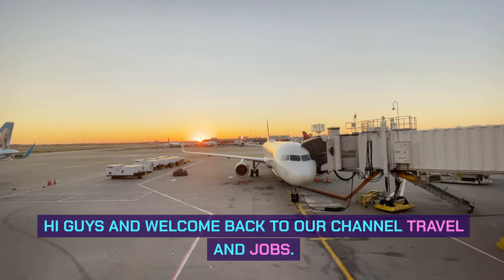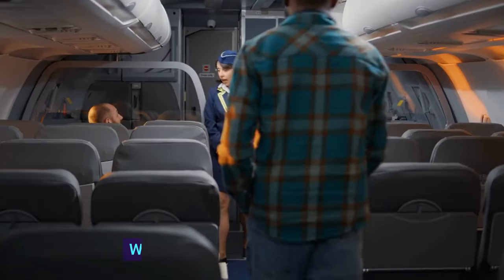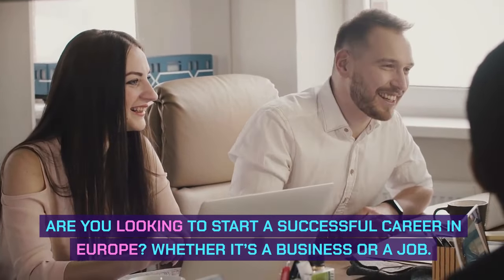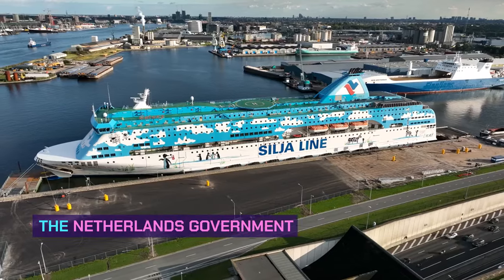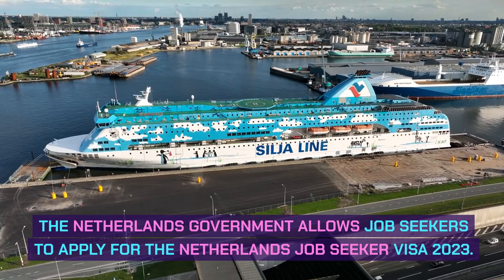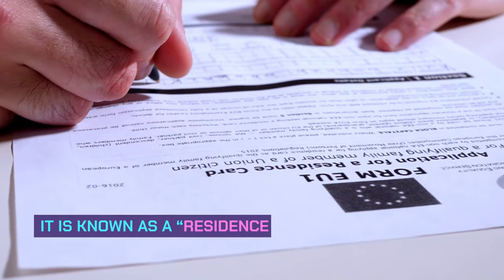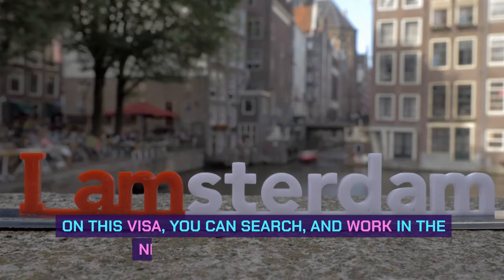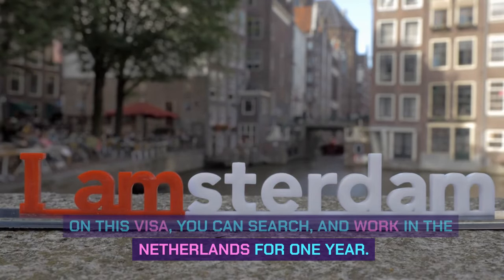Hi guys and welcome back to our channel Travel and Jobs. We hope you are doing great. Are you looking to start a successful career in Europe, whether it's a business or a job? The Netherlands government allows job seekers to apply for the Netherlands Job Seeker Visa 2023. It is known as a residence permit for orientation year. On this visa, you can search and work in the Netherlands for one year.